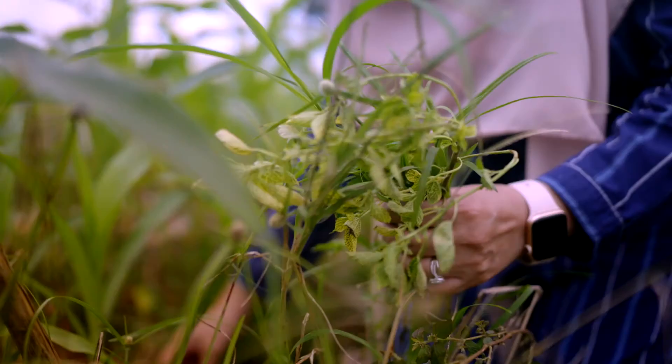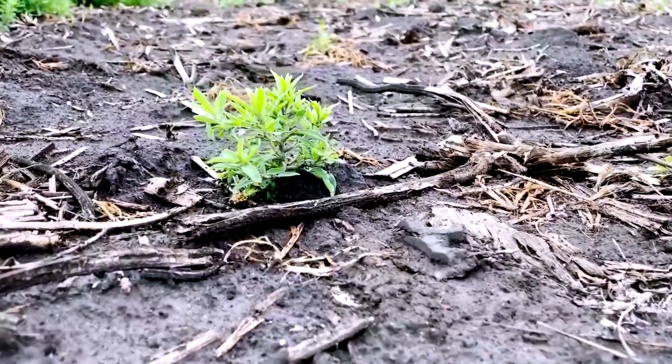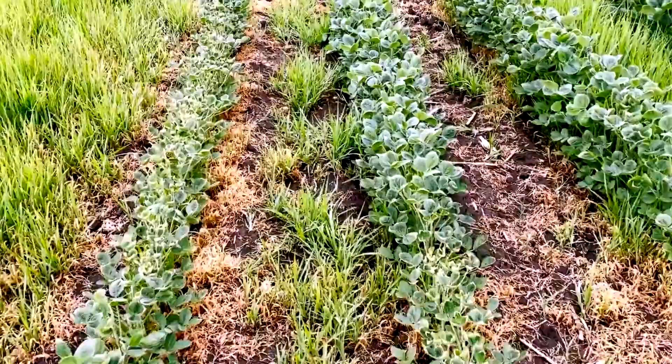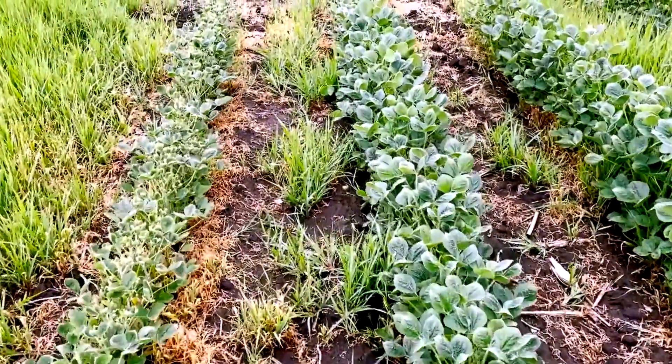In terms of the types of weeds that we see in the field, it could run anywhere from small little seedlings to fully grown fields that literally strangle your cash crop. You're probably looking at upwards of 90% yield loss, if not greater.